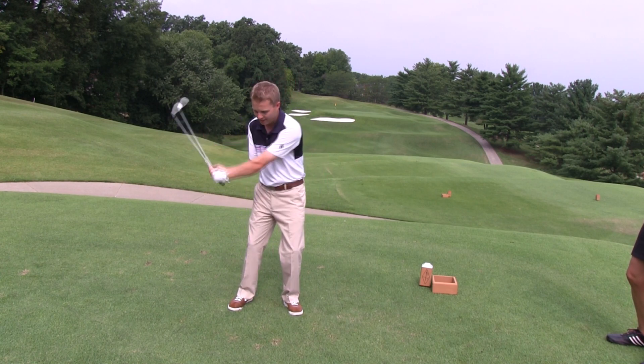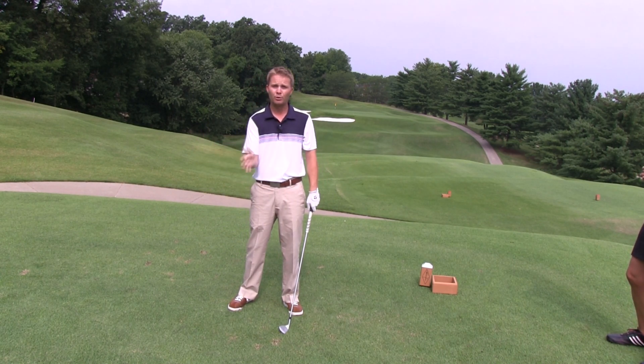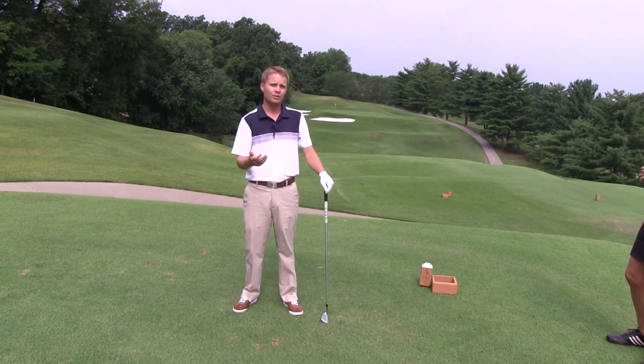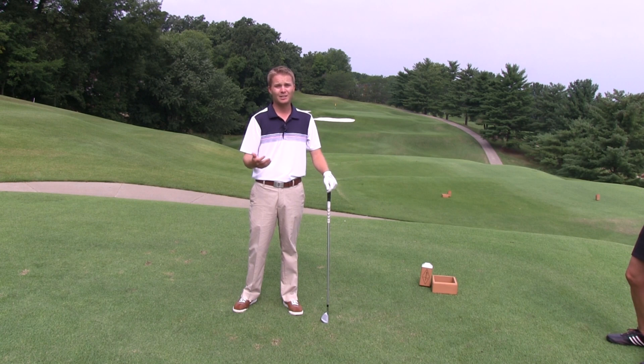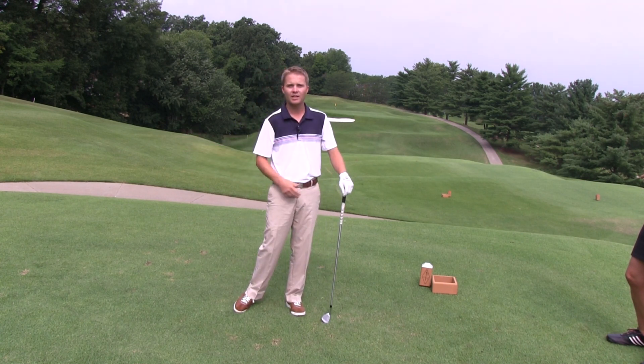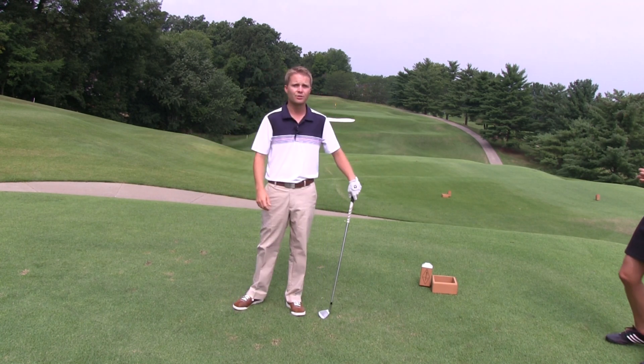So to answer your question, I feel more like I'm getting through the ball to the left and then maybe covering the ball with the right. I try to tell my students that worrying about the hands can get things pretty complicated. We can manipulate our hands pretty easily. So let's try to take that thought out of the equation and really just focus on getting to your left side, covering the golf ball, and getting to your finish.